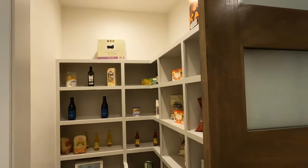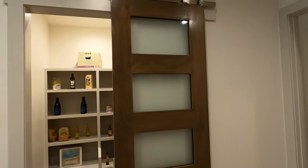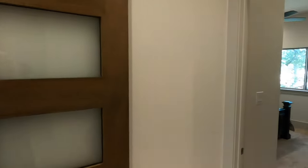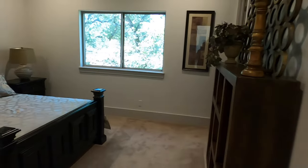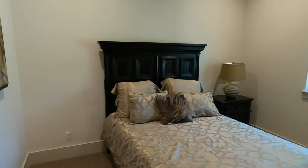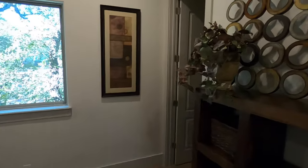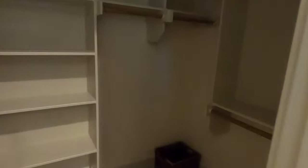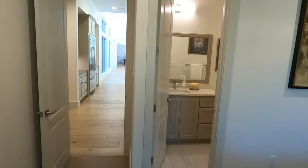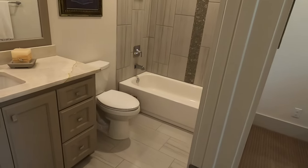Look at this closet — love the little barn door, very modern barn door look. We've got some more bedrooms over on this side, just really good size rooms. Check out the size of the closet — very nice size closet in here. And another full bathroom off this room as well.